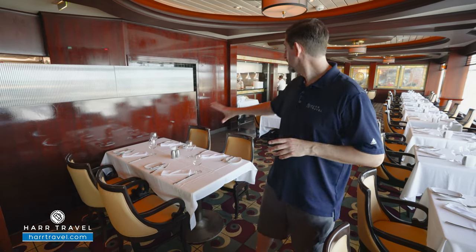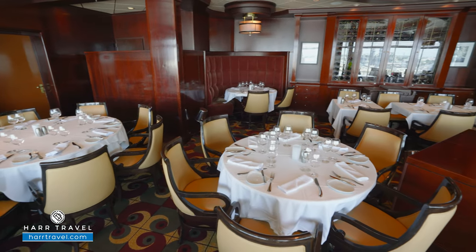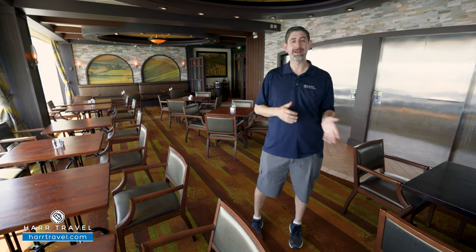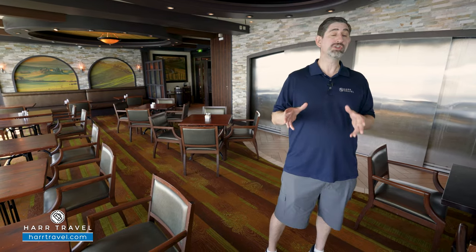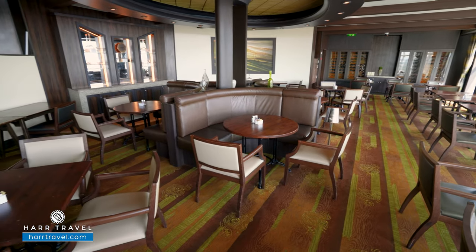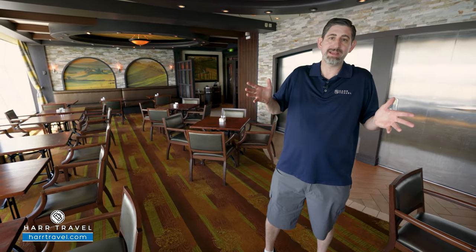Giovanni's Table is a classic Italian specialty restaurant — I absolutely love it. You've got the calamari, minestrone, my personal favorite the tagliatelle, carbonara, filet mignon, and lots of great upgraded options. You can purchase different dining packages to get into all the specialties at a lower cost. It's a large restaurant with a huge wine selection, booth-style seating, large family-style tables for 10, and tables for two and four by the windows. Everybody loves Italian — make sure you stop by. Right next door is Sabor, offering elevated Mexican cuisine with table-side guacamole preparation — a great place for the family, especially for celebrations.